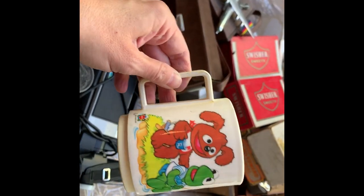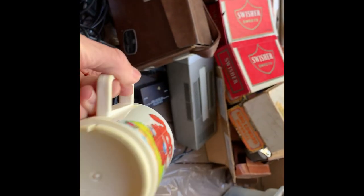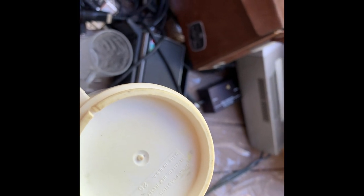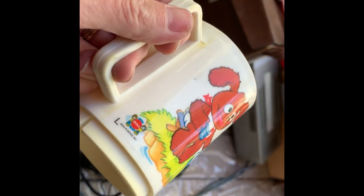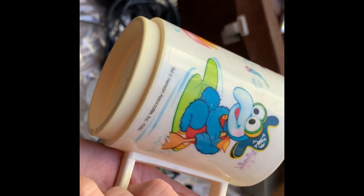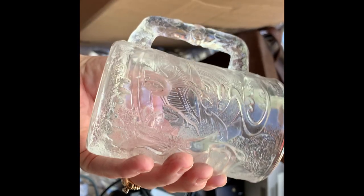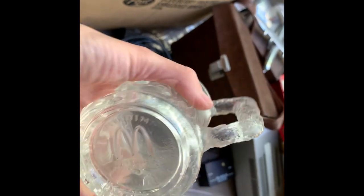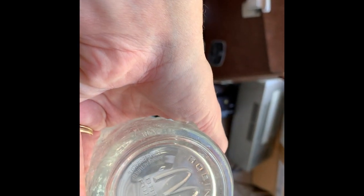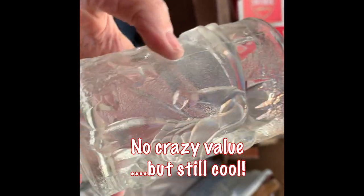I was also able to grab a couple of mugs. This one is just super cute and definitely vintage plastic - made in the USA. Not sure of the year, but when it says made in the USA it's most likely vintage - actually, it says 1986, so yeah that's definitely old. Then I got this McDonald's Batman Forever glass mug from 1995 - that one's vintage as well. I just thought it was super cool being three-dimensional and everything.